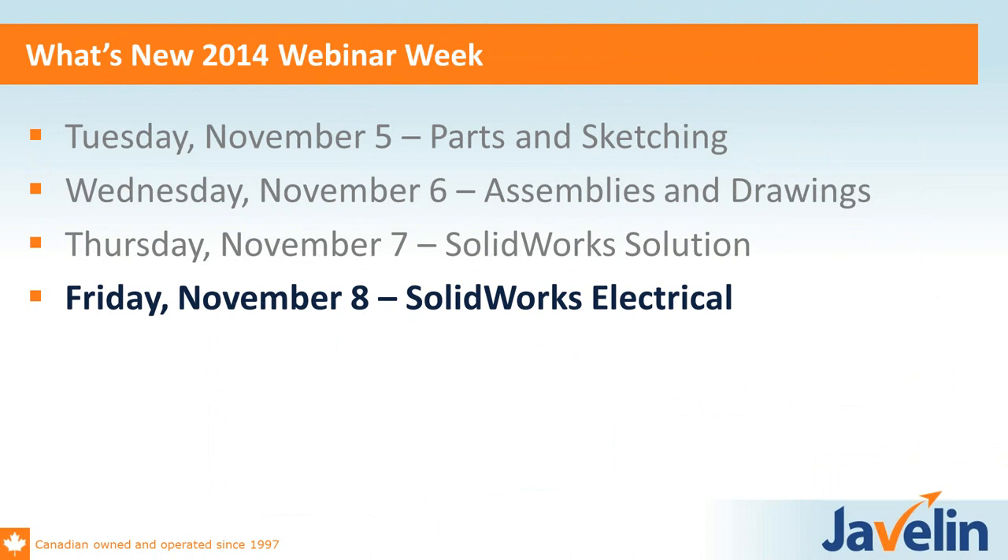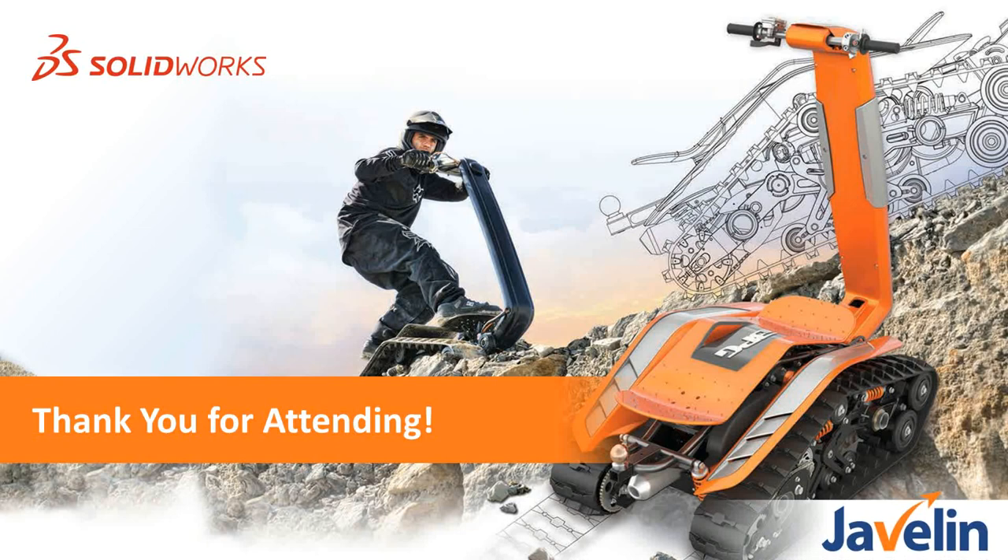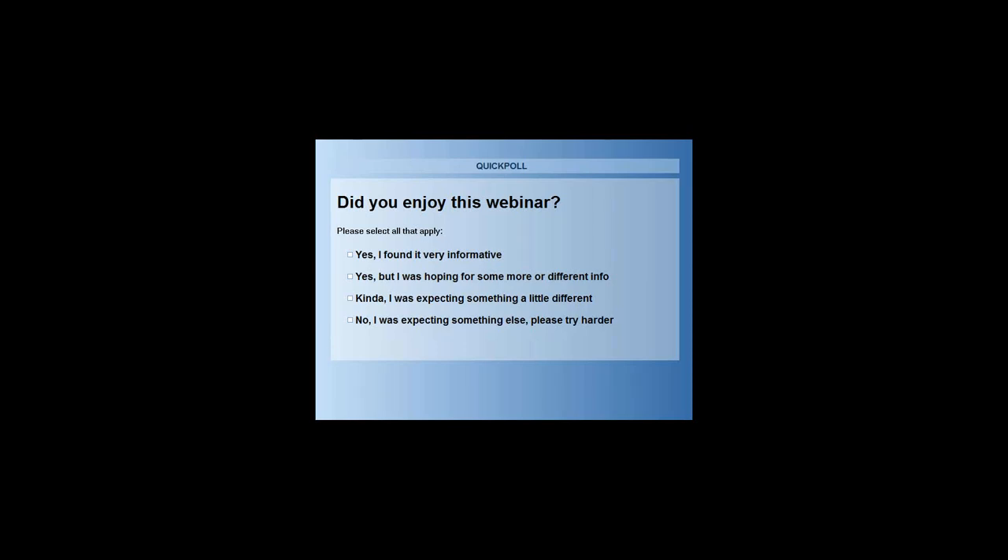We covered all of our solution webinar today and we're right on time. Tomorrow we have the SOLIDWORKS Electrical webinar by our electrical team — if you have electrical at your company, please send the links out to that part of your business. We appreciate everyone for coming. We'll end with one last poll to get feedback on the content. The webinars from the last couple of days have been recorded, and we'll make them available. Let us know if you're interested and we'll try to send that out.